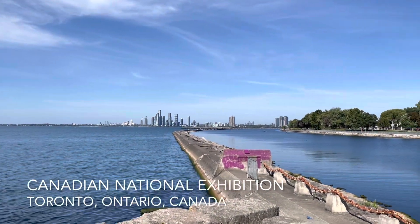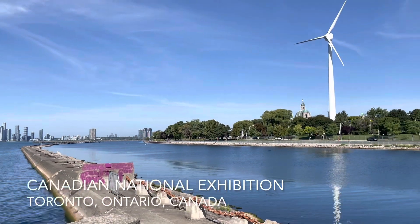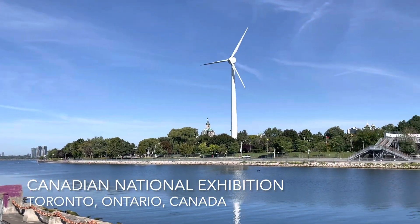Hi everyone, going to the Canadian National Exhibition, or the CNE. Today is a beautiful day.